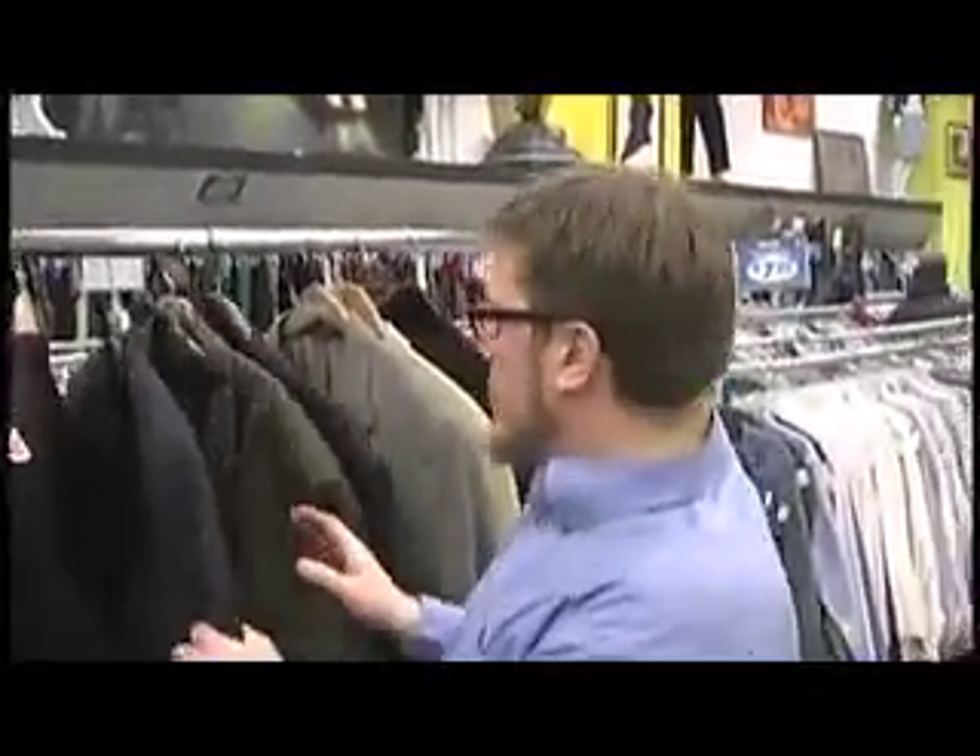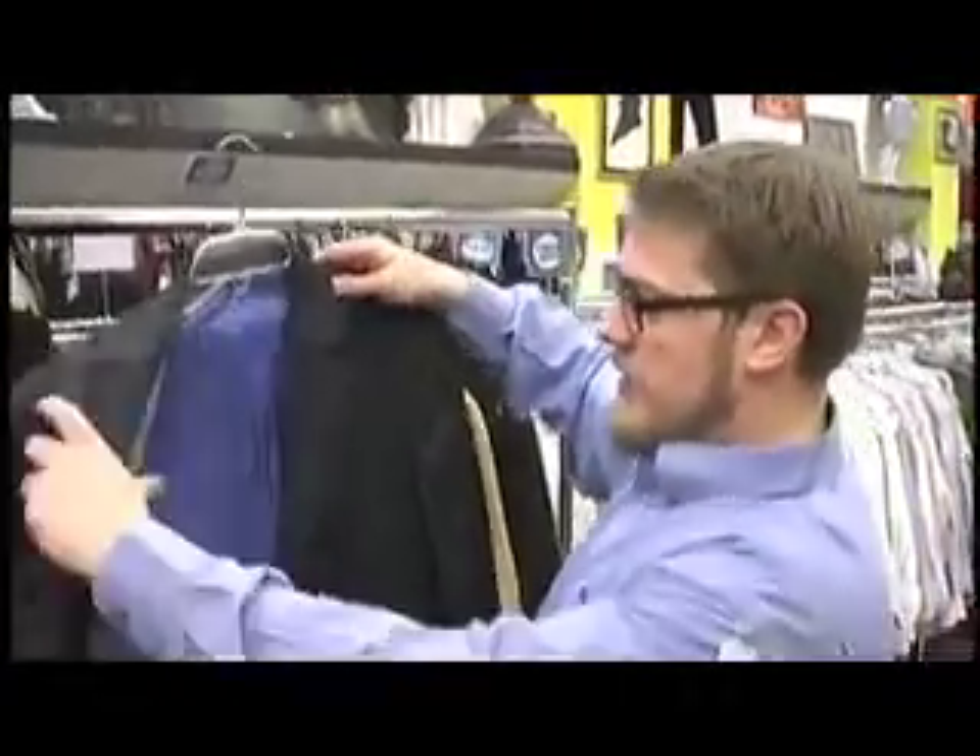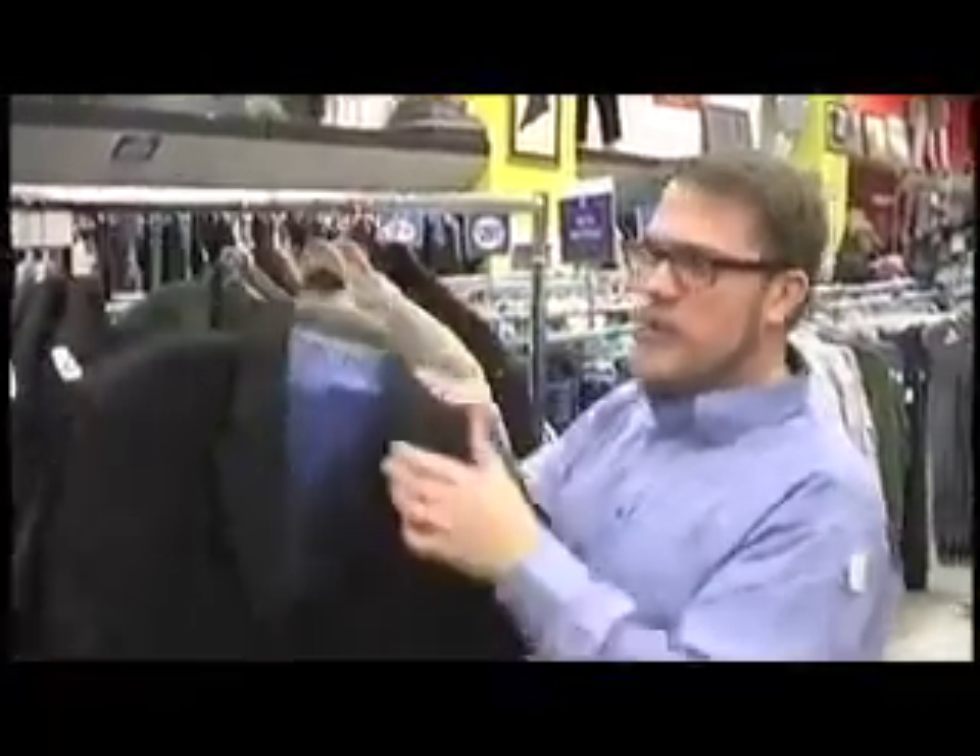Something I try and always do as I'm looking for blazers is go for fabric, go for touch. So once you've found colors or designs you like, feel them. Is this something you want to wear? Is this something you want touching your skin? This definitely is — it's a beautiful Michael Kors classic blue blazer. Everyone needs one in their wardrobe. It doesn't matter what you do.